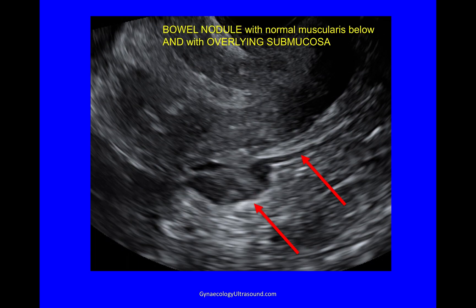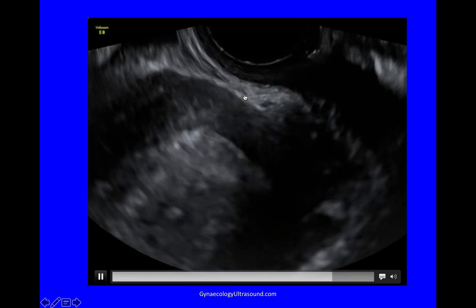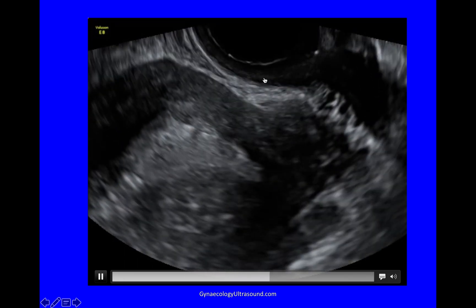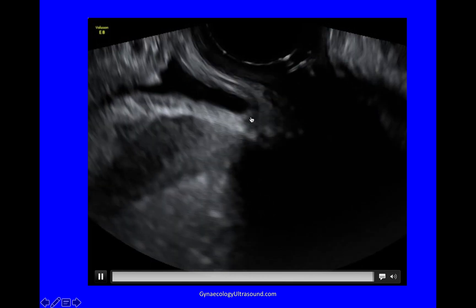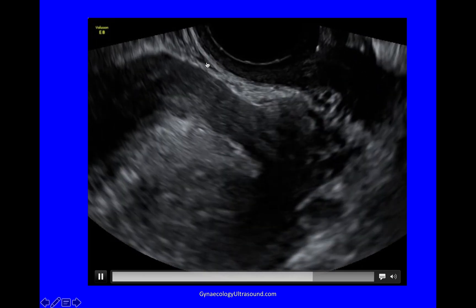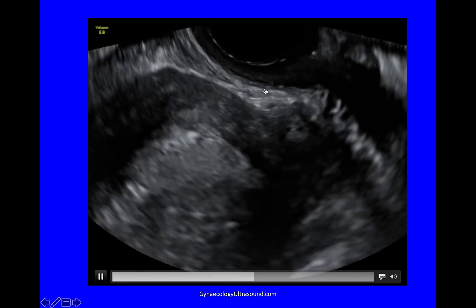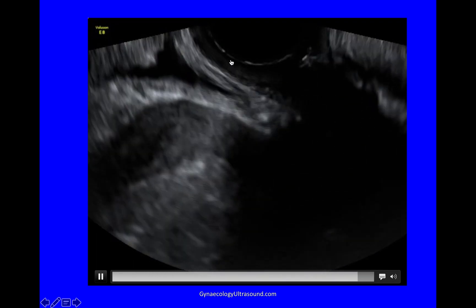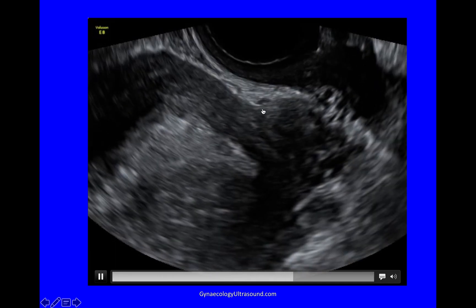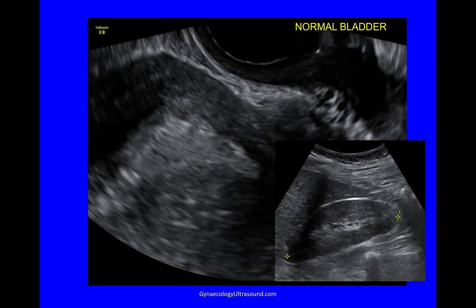Looking at the submucosa. Now I'm looking at the bladder. You can see that the bladder is freely mobile on the front of the uterus. If there's a caesarean scar here, then the bladder might be a bit adherent. I'm also looking for nodules of DIE in the muscularis layer of the bladder and in the space between the bladder and the top of the vagina or the front of the uterus — all areas where you might see endometriosis, but not here. I looked at her kidneys and they were normal too.